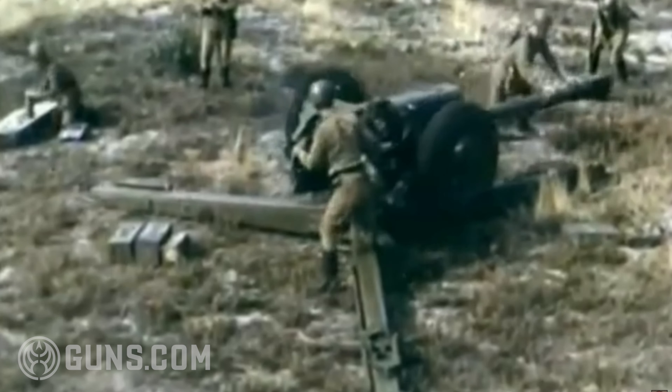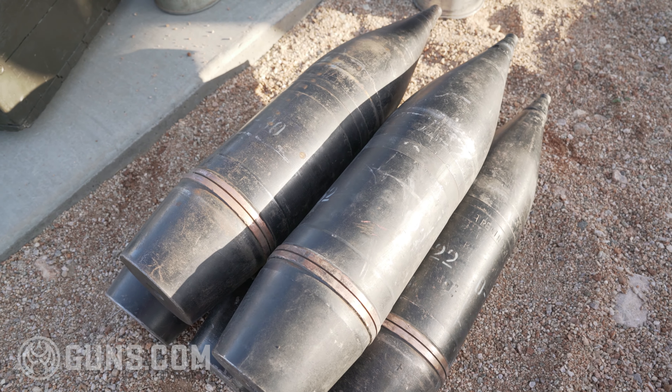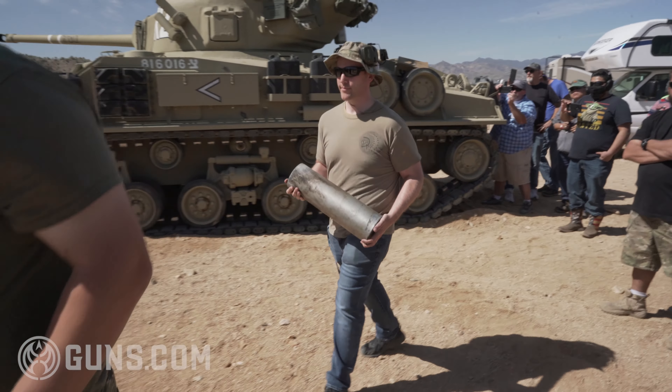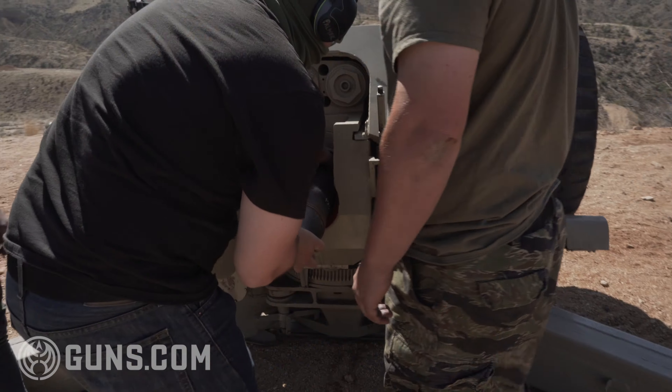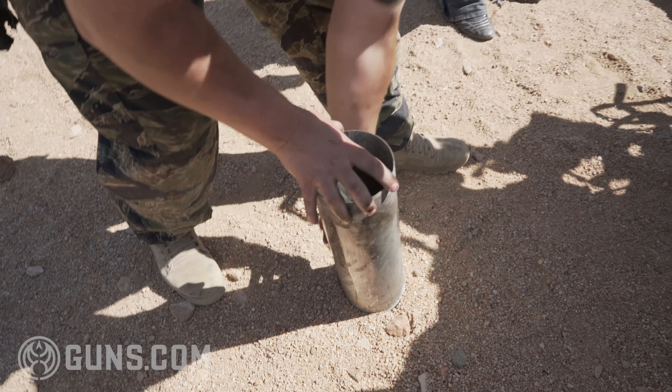This gun also fires a separate charge, meaning the projectile and the powder charge that goes behind the projectile are separated. The advantage of that type of design is that you can adjust your powder charge depending on whatever target you need to hit.